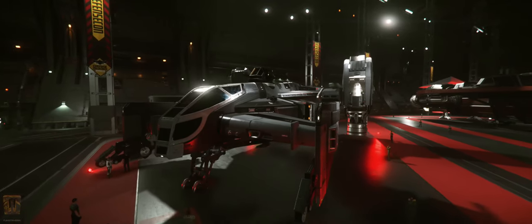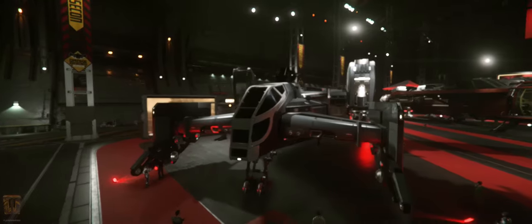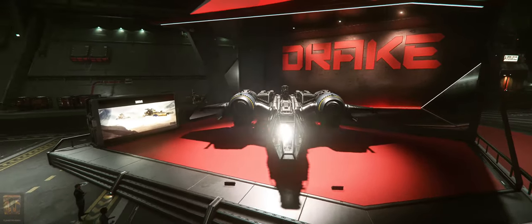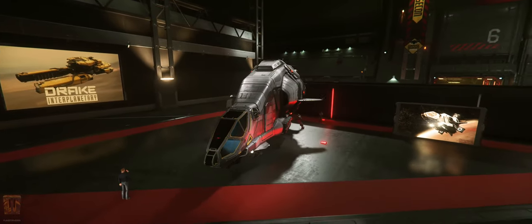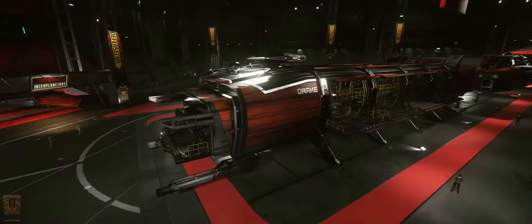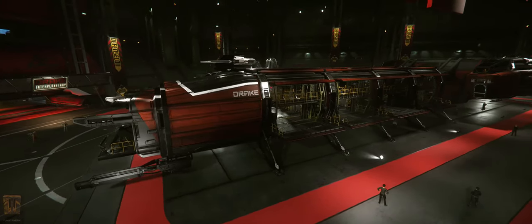The Cutlass Black is Drake's answer to a highly versatile ship with combat and cargo capabilities unmatched in value and function. The Buccaneer is a lightweight fighter that sacrifices durability for raw firepower. The Herald is a data runner that intercepts and stores information before leaving at blistering speed. The Caterpillar is a heavy multi-crew commercial freighter with superior cargo capacity,